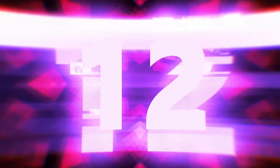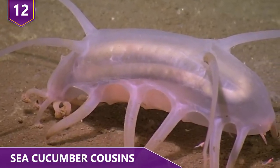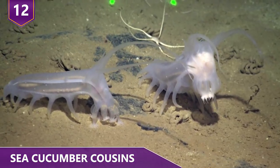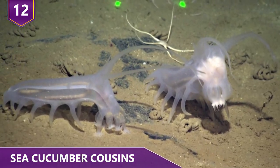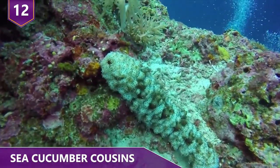Number 12 – Sea Cucumber Cousins. Sea pigs are members of the sea cucumber family. That means they have their similarities and their differences, mostly in their method of defense, physiology, and habitat. You can also think of them as cousins to the sea cucumbers.